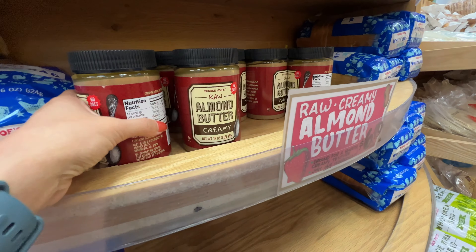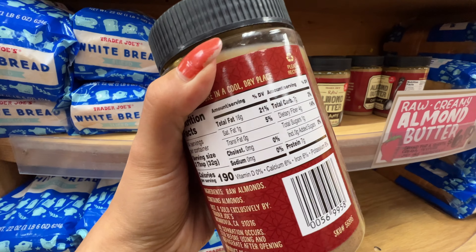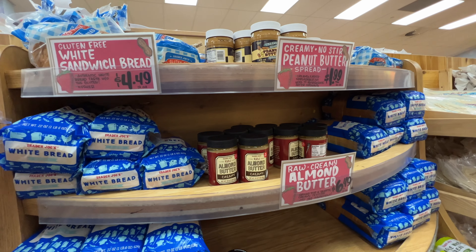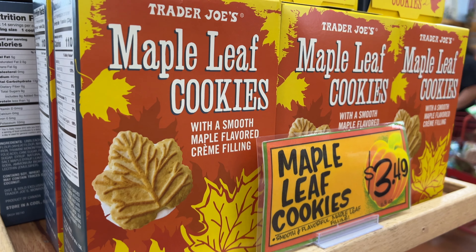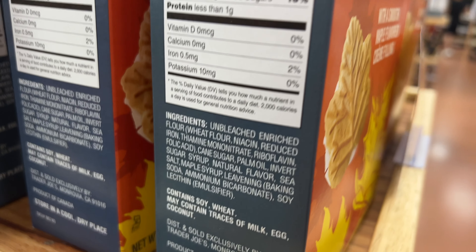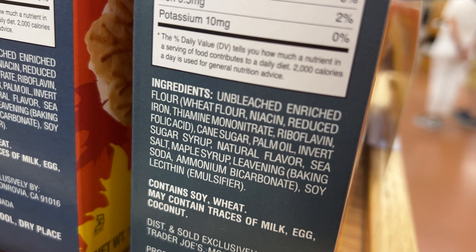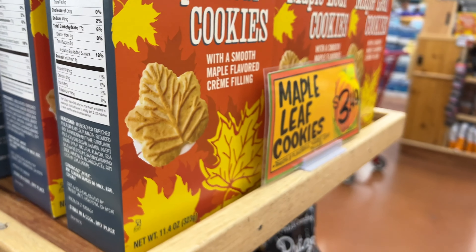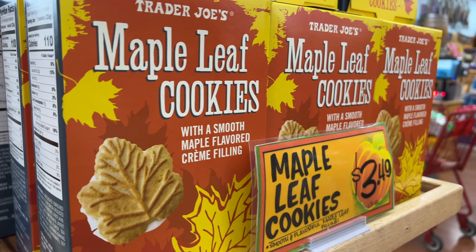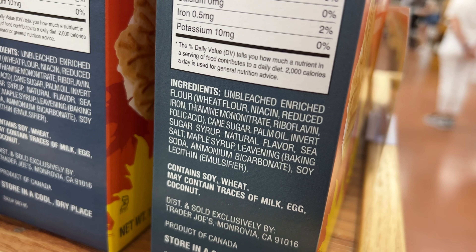They have raw almond butter these days — just raw almonds, not roasted. If you prefer them raw, that's a new item. We also have the creamy no-stir peanut butter. I believe we tried these maple leaf cookies last year — I remember vividly. It just tasted like a sugar cookie with a lot of sugar. It does have palm oil, which is not the best, but it does have maple syrup. Sometimes maple syrup just tastes like regular syrup. I'm going to skip it this time, but if you've never tried it and you like sugary cookies, those are good — just not healthy for sure.